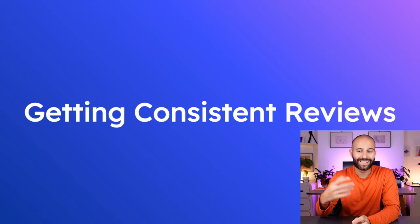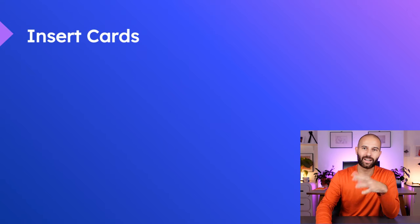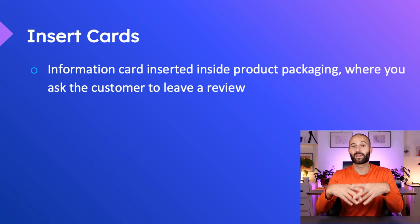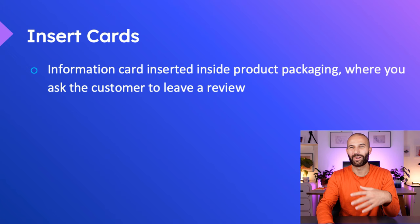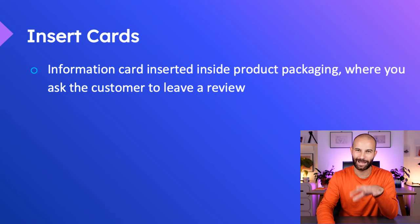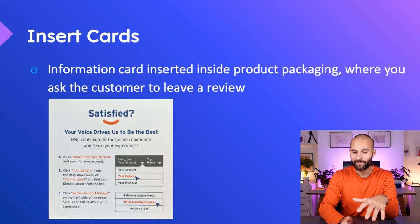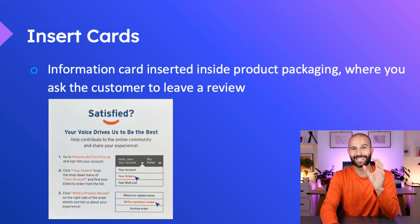When thinking about getting consistent reviews, one way people often talk about is using insert cards. An insert card is a card inserted into the product packaging so that when the customer opens it, they find the card asking them to leave a review. I keep all the insert cards I receive when I order products on Amazon. One example I received recently asks whether I'm satisfied, and if so, please leave a review, walking you through exactly how to leave a review inside your Amazon account. But do you think insert cards are a good way to get consistent reviews? The answer is no.